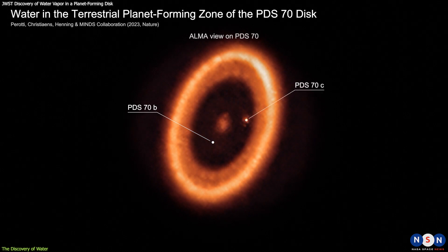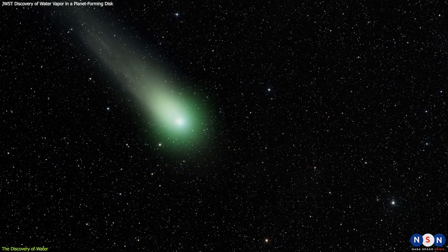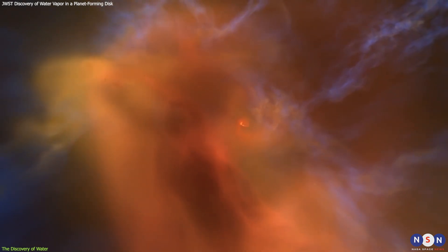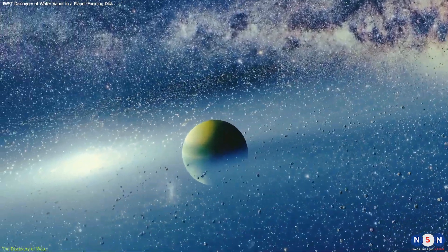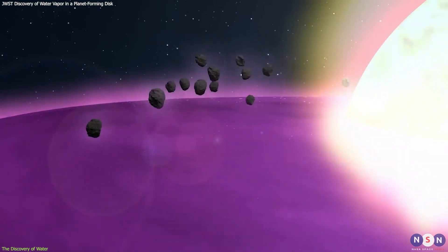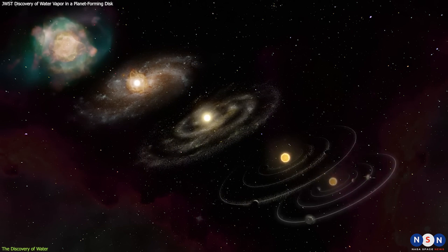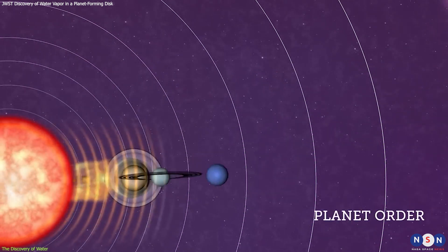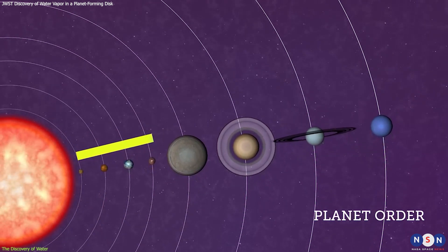This is the latest discovery made using the James Webb Space Telescope. Water vapor is not uncommon in space — it can be found in interstellar clouds, comets, asteroids, and even some exoplanets. However, finding water vapor in a planet-forming disk is very interesting because it implies that water can be incorporated into planets during their formation. Water is essential for life as we know it and is also a key ingredient for making rocky planets like Earth. It can act as a lubricant that helps dust grains stick together and form larger bodies called planetesimals, which can collide and merge to form protoplanets and eventually full-fledged planets. Water can also affect the temperature and chemistry of the disk. For example, water can freeze and form ice beyond a certain distance from the star called the snow line, which can increase the amount of solid material available for planet formation and lead to the formation of giant planets like Jupiter and Saturn.